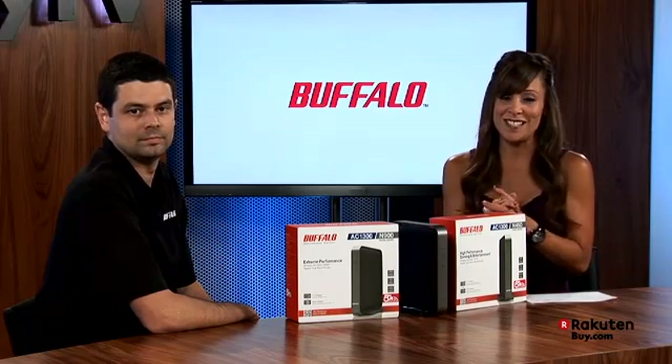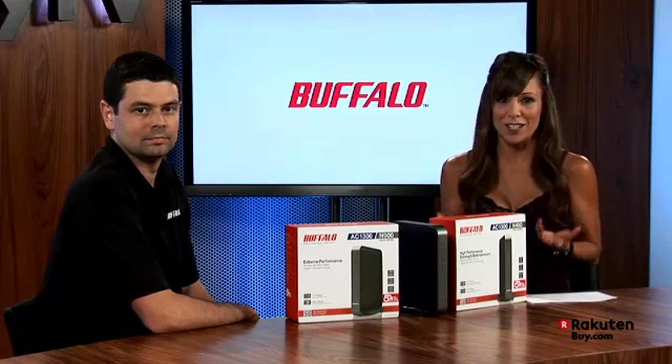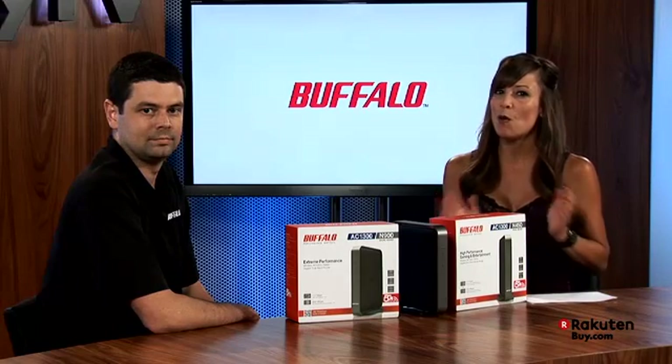With more and more internet connected devices entering our homes, we need more from our wireless router. I am happy to have Brian back on the show from Buffalo, who's going to introduce to us the newest evolution in wireless technology.